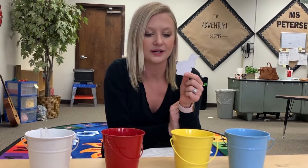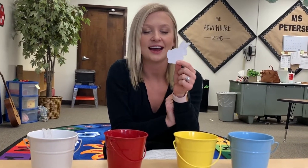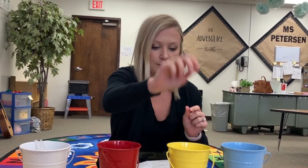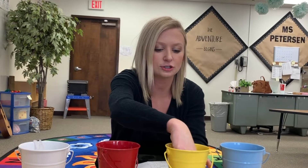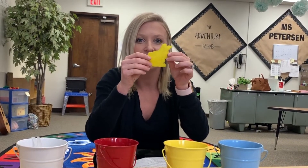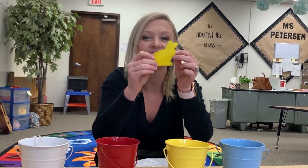First, she looked at the yellow one. Oh, it is as lovely as the sun. I think I'll take a dip. Hop! Swish, swish, swish. And out popped a beautiful yellow bunny. Now I am as bright as the sun.